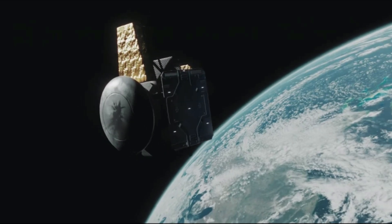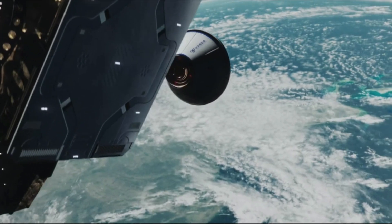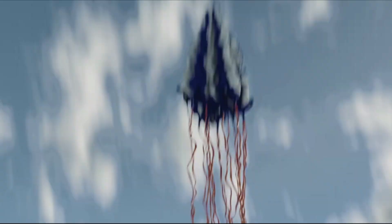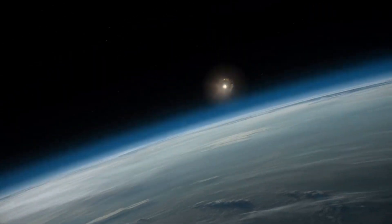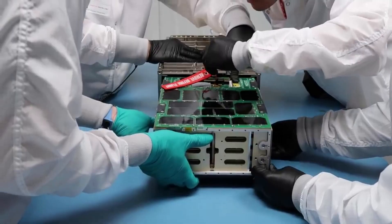Specifically, Rocket Lab will produce four Photon spacecraft for in-space manufacturing company VARTA Space Industries that will integrate with VARTA's space factories, enabling high-value products to be manufactured in zero gravity and return to Earth in a re-entry capsule. Recently, we have seen Photon continue to prove itself as an extremely valuable and impressive spacecraft, and others within the space industry have recognized this as well.